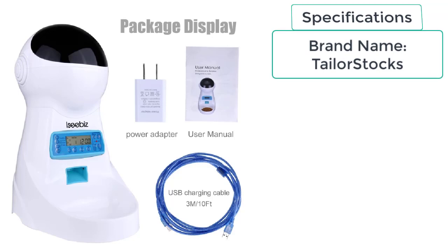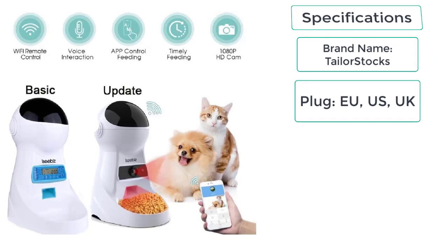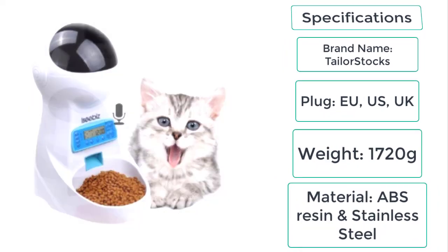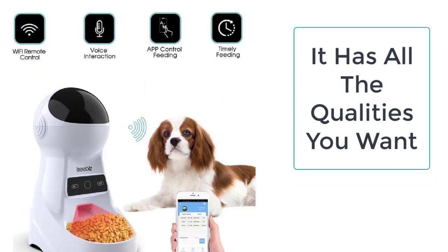These are the specifications of the automatic cat feeder: brand name Taylor Stocks, plug types EU, US, and UK, weight 1720 grams, material ABS resin and stainless steel.